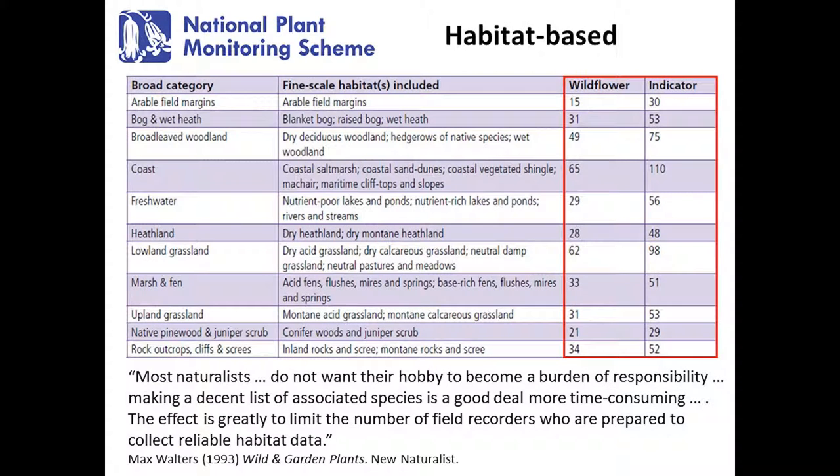The scheme at its heart is habitat-based. One of the key things JNCC wanted was to be able to monitor the quality of semi-natural habitats, specifically higher quality semi-natural habitats which perhaps weren't so well targeted by other existing monitoring schemes. We have a set of broad habitat categories broken down into a more fine-scale set of habitats included within those. For each of those fine-scale habitats there's a set of indicator species, and this relates to the level at which people take part.